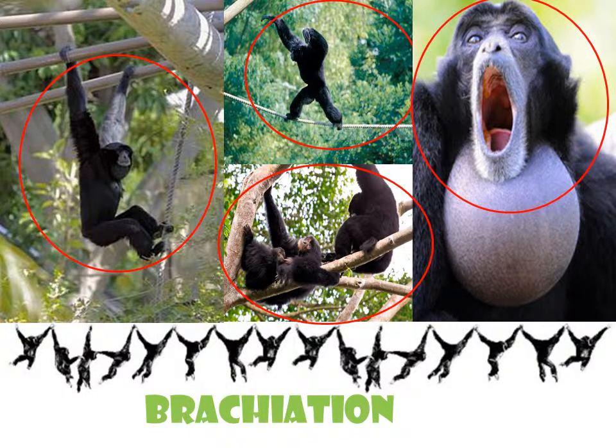Siamangs are very sociable and like to communicate with facial expressions and actions. They also groom each other and like to call with loud sounds in the morning. The Siamang lives in groups of up to six. Due to its high position within the canopy and its quick movement through the forest, it is easy for the Siamang to escape their predators.